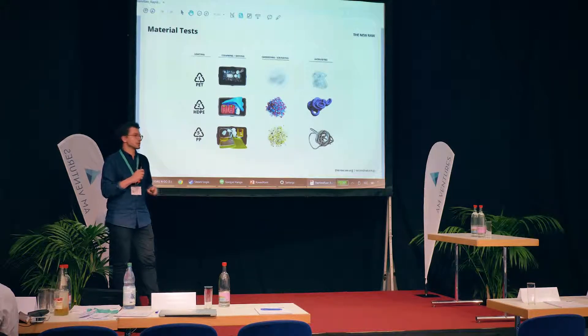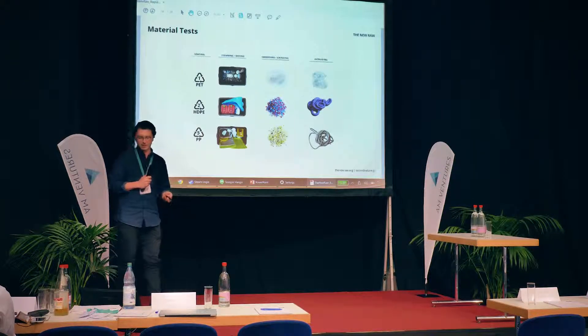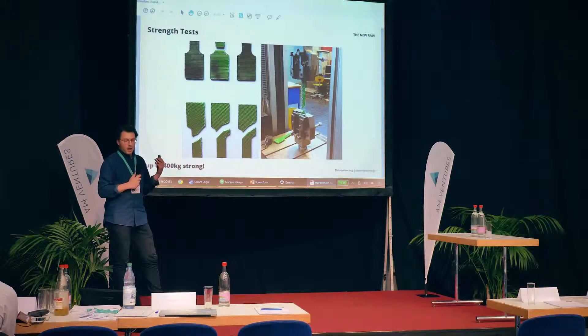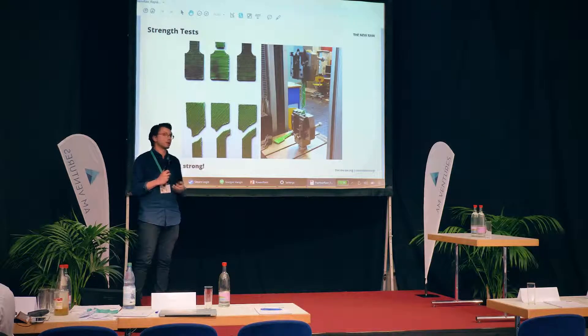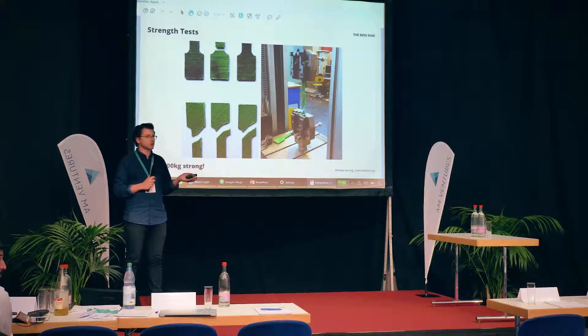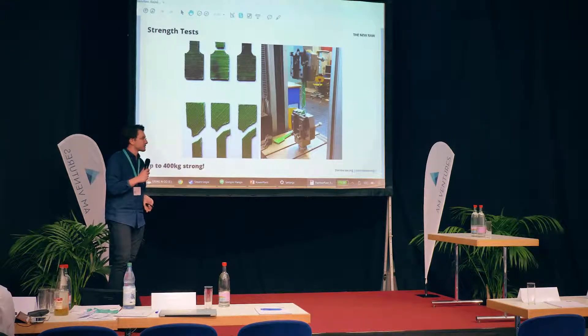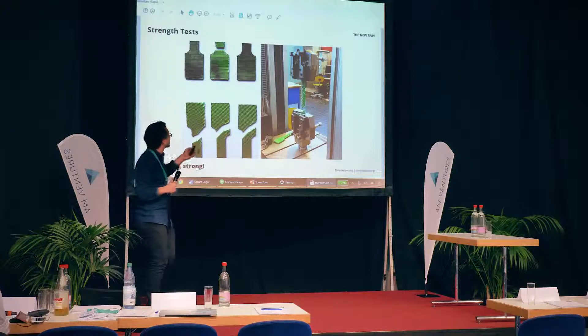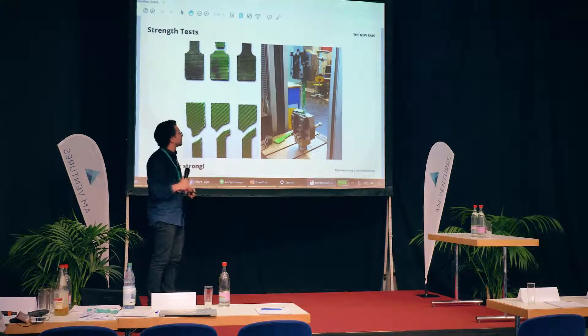The process we use, also at our workshop on a smaller scale, is straightforward: first you separate the types of plastic — because each type has a different melting point — then clean them, shred them, and test whether they can be used for extrusion-based 3D printing. After printing, we test whether the material is good enough for the intended applications. Together with TU Delft, we've been running tensile strength tests to understand how the material behaves in every direction, since with 3D printing the material doesn't have the same properties in all directions — the weakest points are the connection points between printed lines.